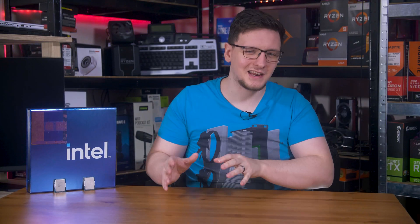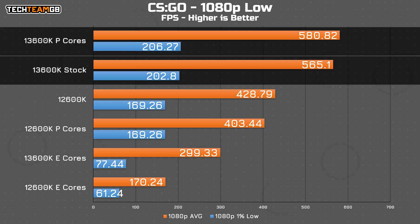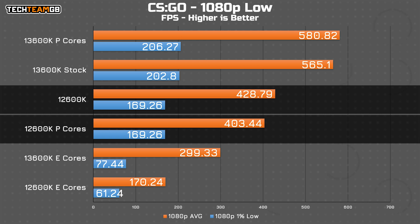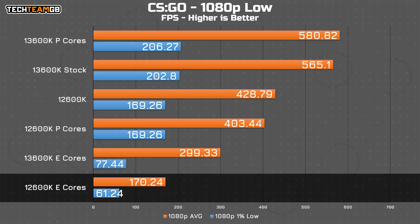As for gaming, I'm sticking with 1080p results. CSGO is the best example of lower performance on the slower cores. The 13600K's P-Cores performed on par with — actually slightly exceeding — stock, whereas the 12600K isn't quite as good running just on P-Cores alone. Interestingly, even on the 13th Gen E-Cores you can still get a pretty decent average result, albeit with a stuttery experience shown by the 1% lows being almost a third of the P-Core result. Compare that to the 12600K's E-Cores though, and you get almost half again.